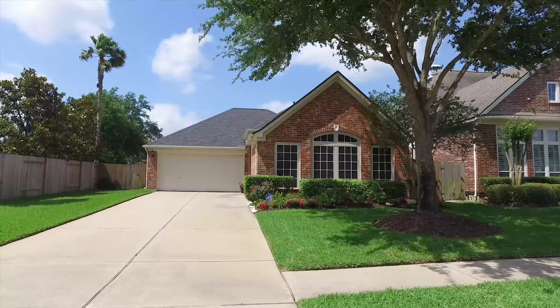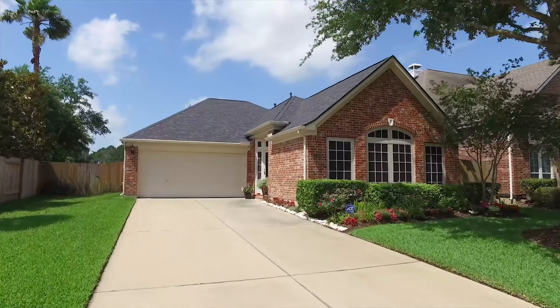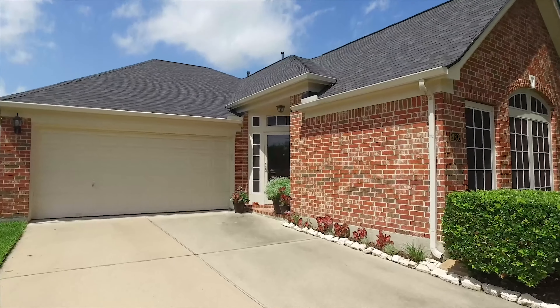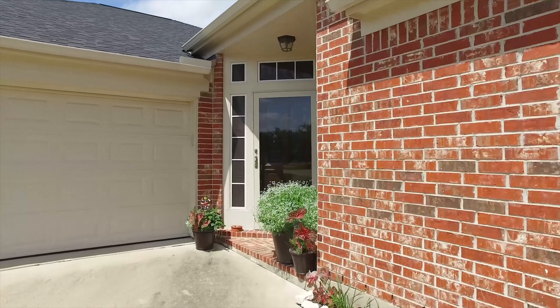Welcome to the virtual tour of this lovely home in Katy, Texas. With a nice side yard and plenty of parking, landscaping in the front yard, and a private side entrance, you're going to love the attached garage. This one-story home is red brick and waiting for you.